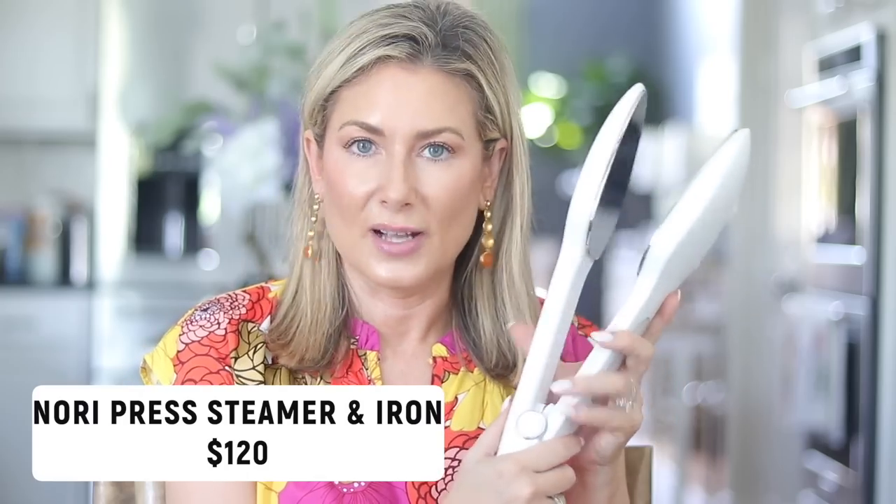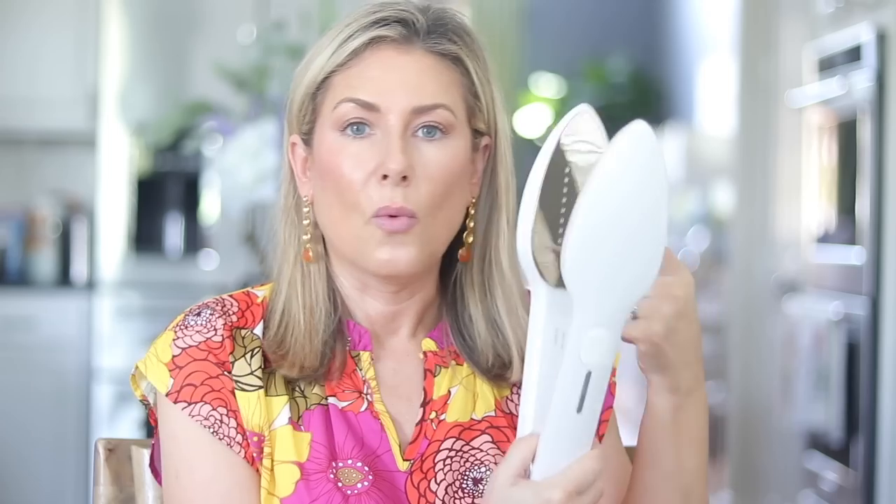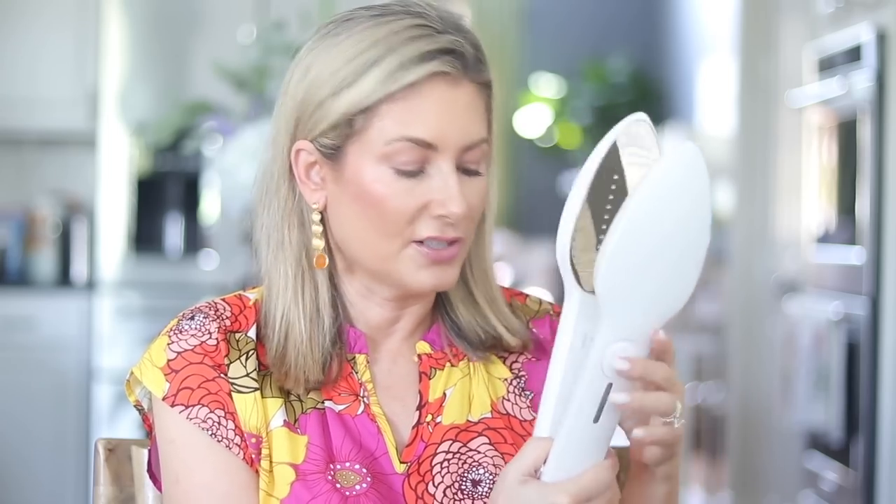We're going to kick this off with something that has gotten a lot of buzz on the internet — it is the Nori Press Steamer. It does two things at once. One side has the steaming capability with holes and a water reservoir, and the other side is a traditional iron. You don't require an ironing board; you can lay the garment flat to iron or hang it for steaming. It's great for travel, apartments, or dorms — even a great graduation gift. It is over a hundred dollars, so click the link to learn more before you throw it in your cart.